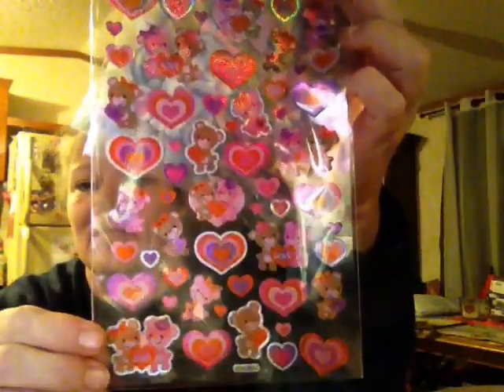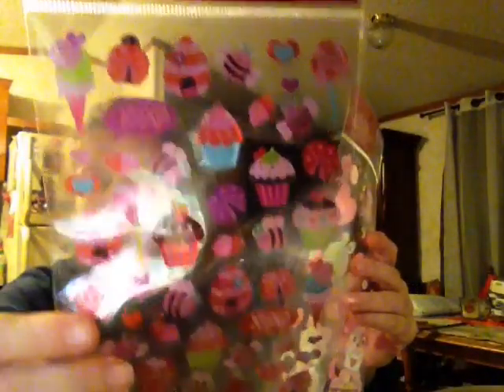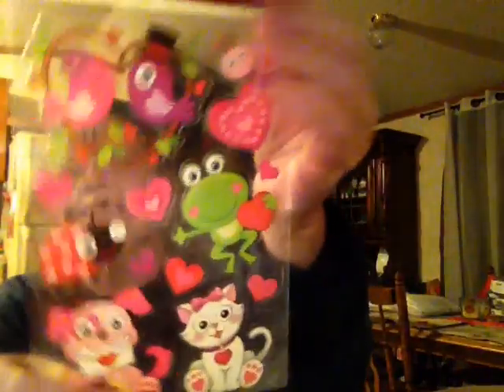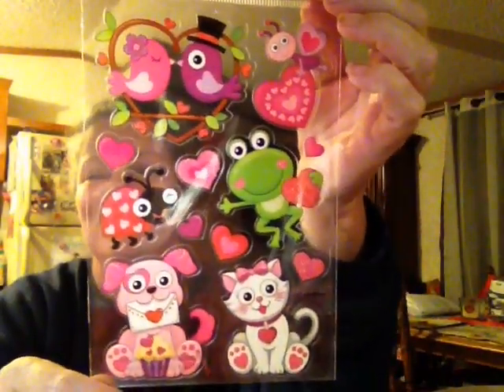And she stuffed it with some beautiful stickers. Oh, that's the back — my bad. These stickers and these. Oh, I don't have these two. I like these. And these. And look at the lovebirds. I like these. Isn't that pretty. Okay, so that's what was in the front. I'll stick this back in there.